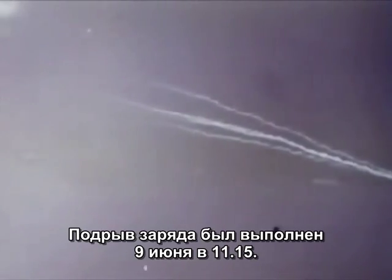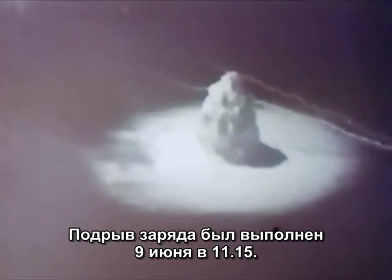H-hour for the deepwater shot was 1330 on 16 May. For the Umbrella shallow water shot, the array was moved inside the ENIWETOK Lagoon. H-hour for the shallow water shot was 1115, 9 June.